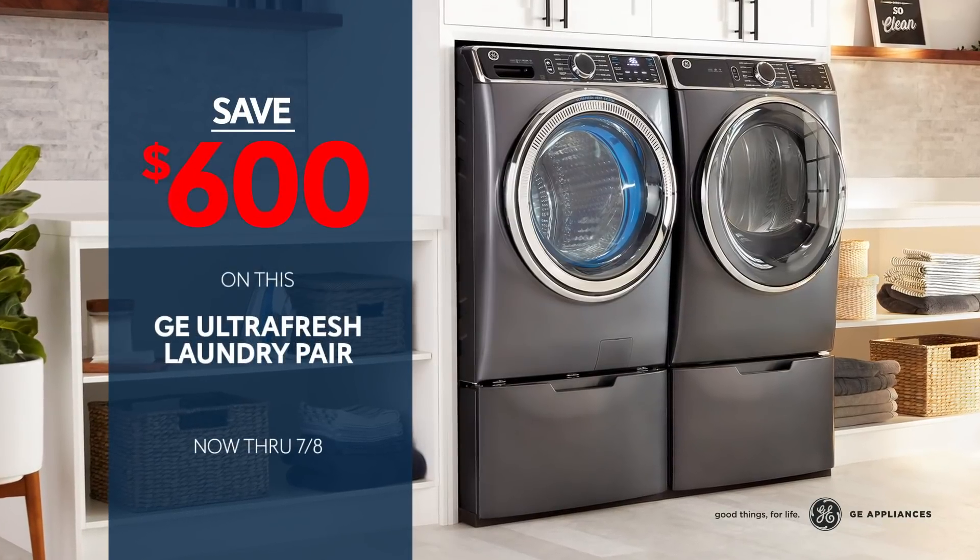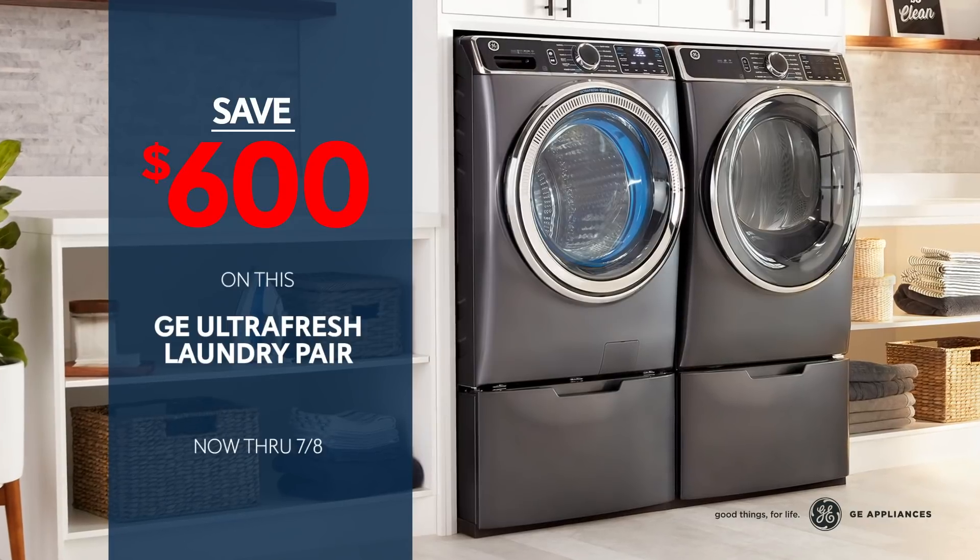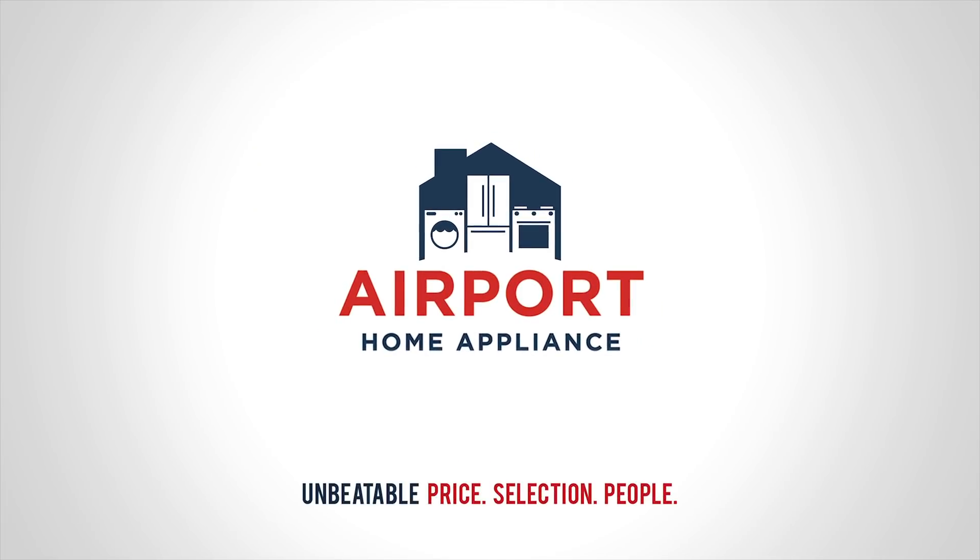Save up to $600 on this all-new ultra-fresh frontload laundry pair from GE Appliances. Airport Home Appliance — unbeatable price, selection, and people.